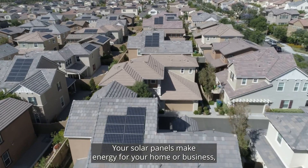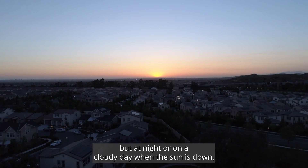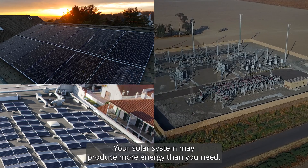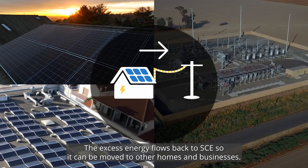Your solar panels make energy for your home or business, but at night or on a cloudy day when the sun is down, you need energy from SCE to keep your lights on. Your solar system may produce more energy than you need, and the excess energy flows back to SCE so it can be moved to other homes and businesses.